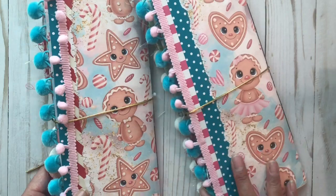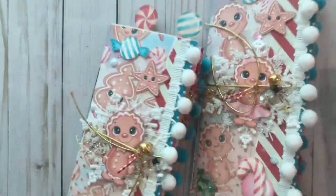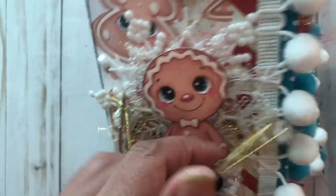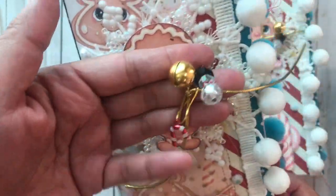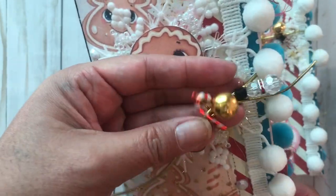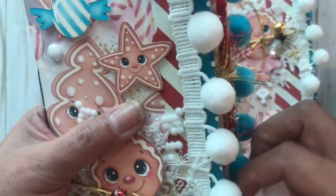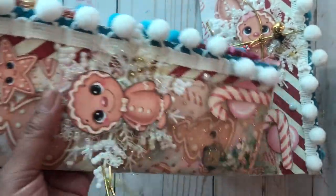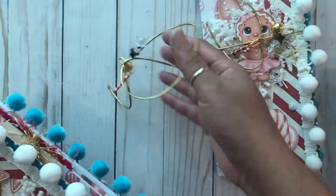Let me show you this first one. I have this little elastic here with some charms — a little snowman charm, a bell, and a candy cane — and this comes off like this. So cute!